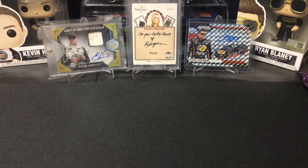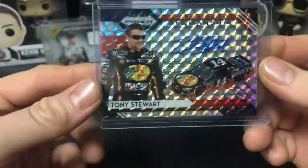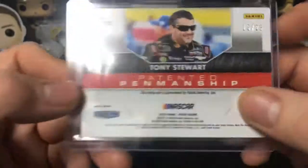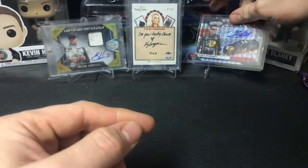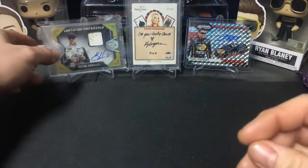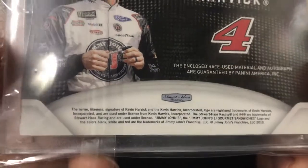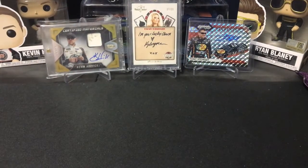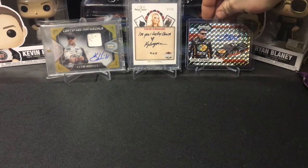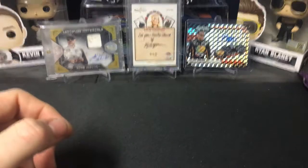Hey everyone, welcome back to another random NASCAR opening. Before we start, I pulled this sweet Tony Stewart — I still can't believe it, this card is amazing — out of 25 from 2020 Prism, that was in random hobby opening number nine. So you should definitely go check that out. And then I have the cool gold Kevin Harvick at 9 of 15 gold from 2018 Certified, that was in my first random pack opening. This Tony Stewart still is awesome, that's such a cool card right there.